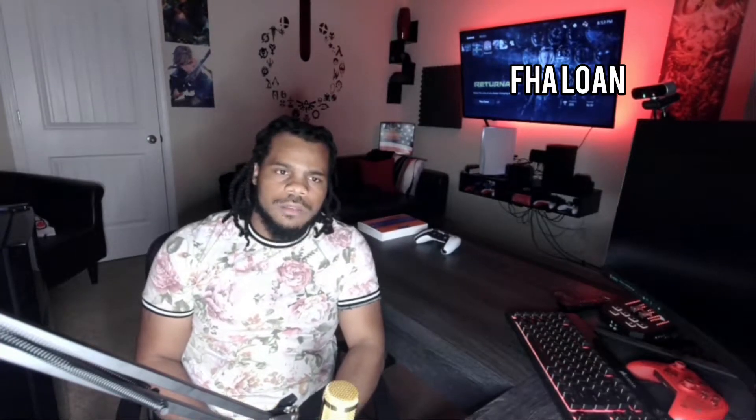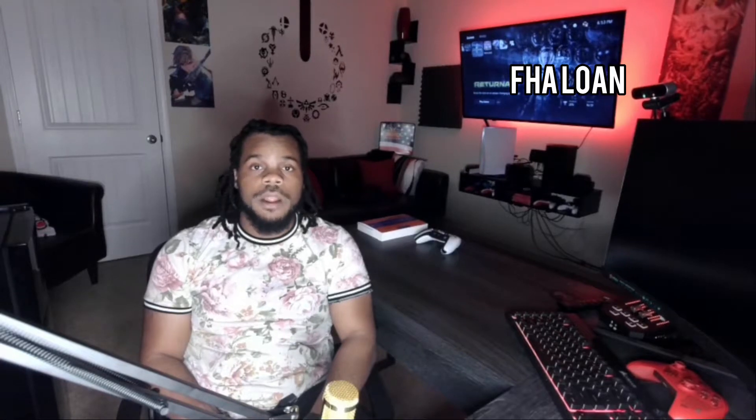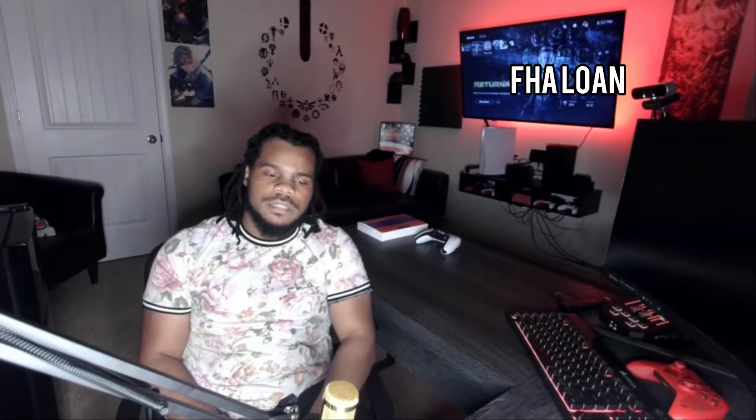The first loan is a conventional loan — your typical loan. You need anywhere between 10 to 20 percent of the home's value as a down payment and pretty decent credit to qualify. This is your standard loan and what most real estate purchases are funded with. The next loan type is an FHA loan — Federal Housing Administration — also nicknamed the first-time homebuyer's loan, because most first-time homebuyers use it. It's the one I used, and most people in my family used it too.